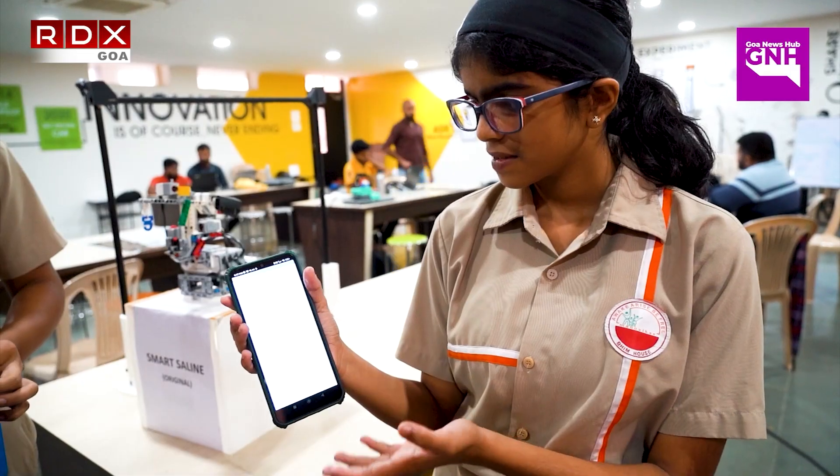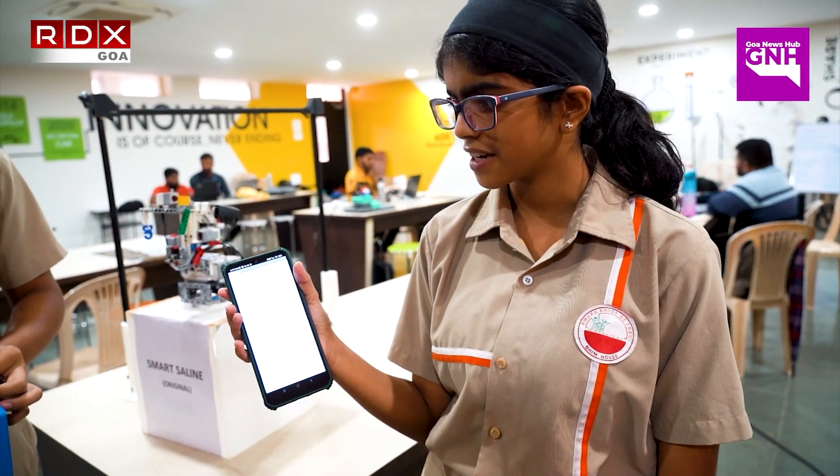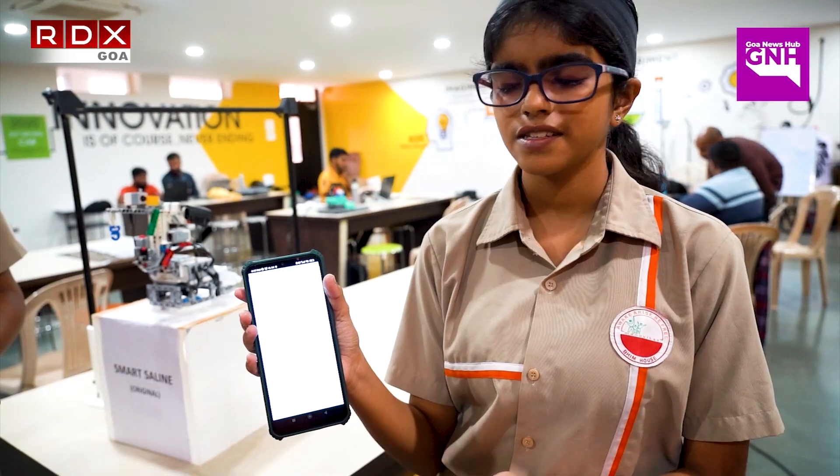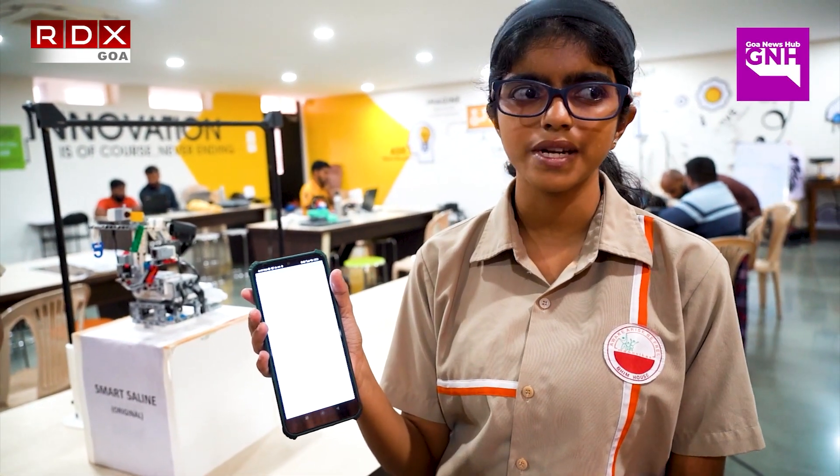This is the Smart Saline screen where you can connect with your Smart Saline. This is the saline is getting empty notification. This happens when the saline's weight is less.